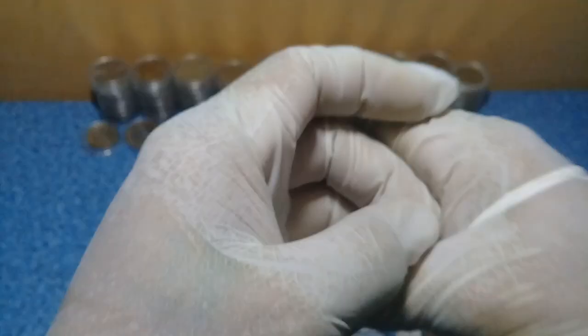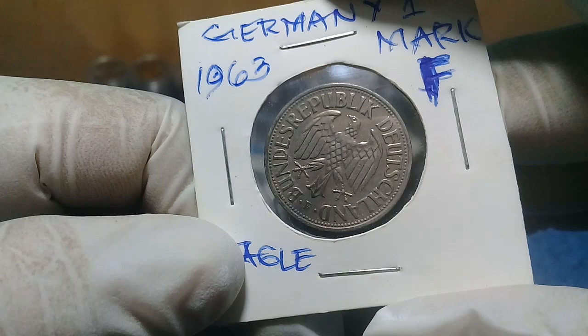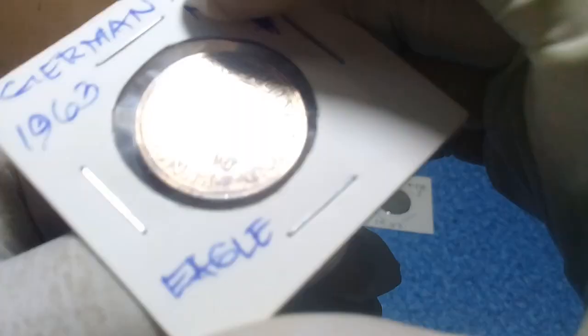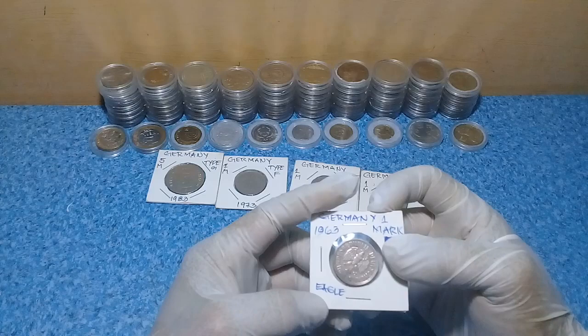Next, what I really like here is this 1963 one Mark, Type F. I like this — I will add it to my collection of bird series of bird coins, because this features an eagle. Here is the value: one Deutschmark of 1963. It is a very beautiful coin and in very very good condition, circulated. The edge surrounding is in very very fine condition. The previous issues of these coins were also silver.